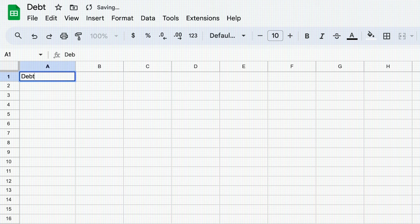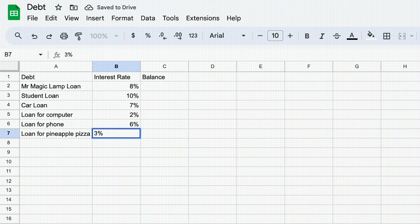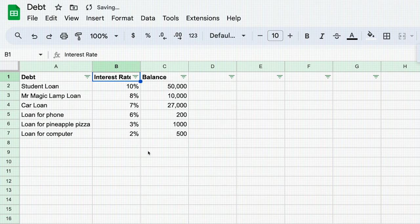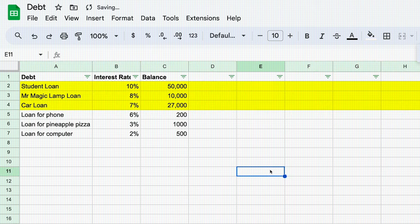The good news is determining which debt to pay off first is easy. Open a spreadsheet and write down every debt you have — credit cards, car loans, mortgages, student loans — every creditor, every interest rate, every balance. Filter this list from highest to lowest by interest rate, then highlight all the debt with a 7% interest rate or higher. That's our priority.